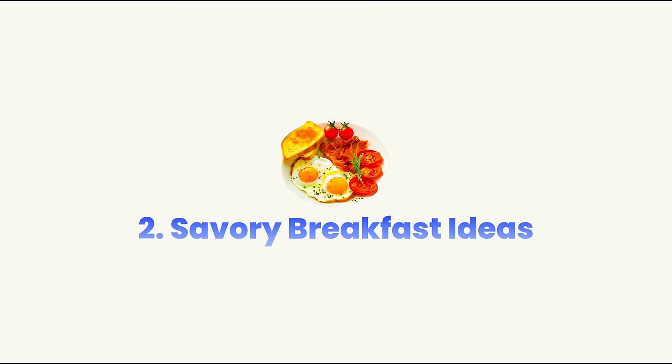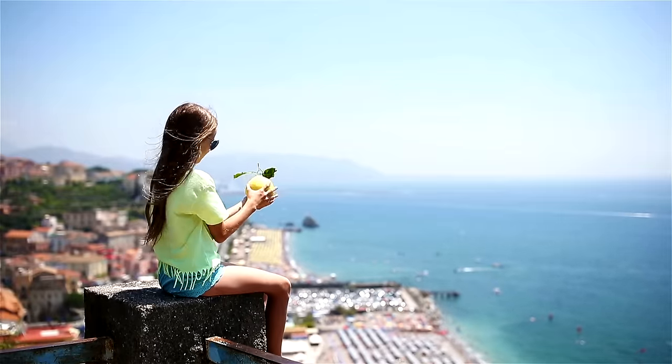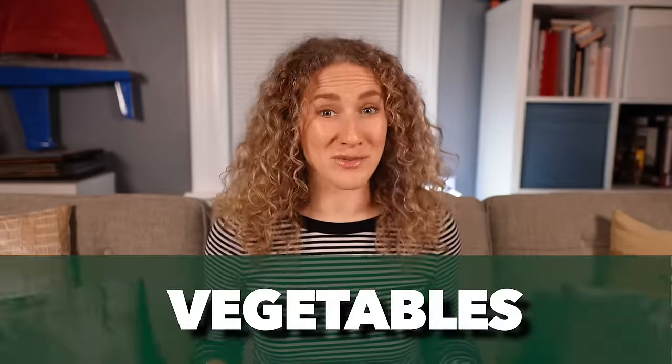Now let's go over some savory breakfast ideas for those of us who don't have a sweet tooth. In the Mediterranean region there are certain key foods and ingredients repeated in many dishes across all the cultures. I think about these as four categories: vegetables, protein sources, whole grains, and extra flavorings. By knowing these key ingredients we have everything we need to make literally anything.